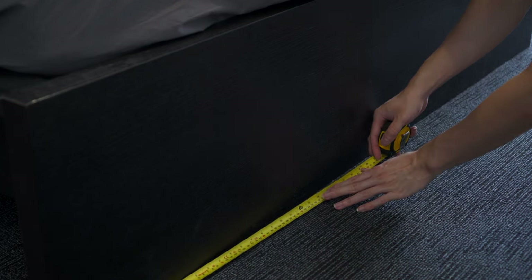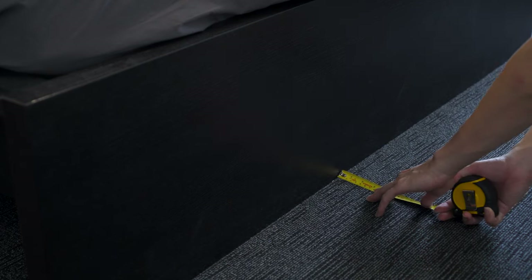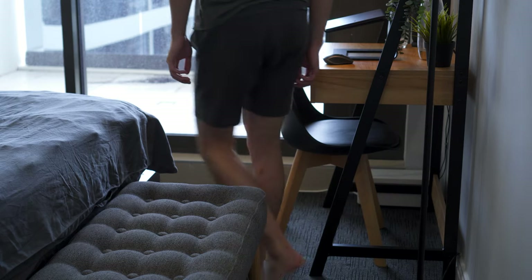Next I did some quick measurements to make sure that the pieces I planned on getting would fit and allow ample space for us to walk through.